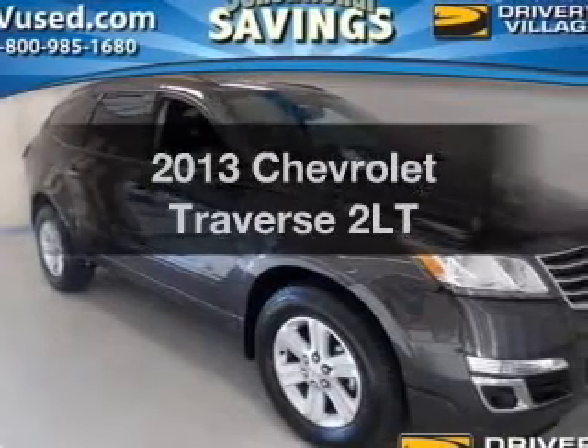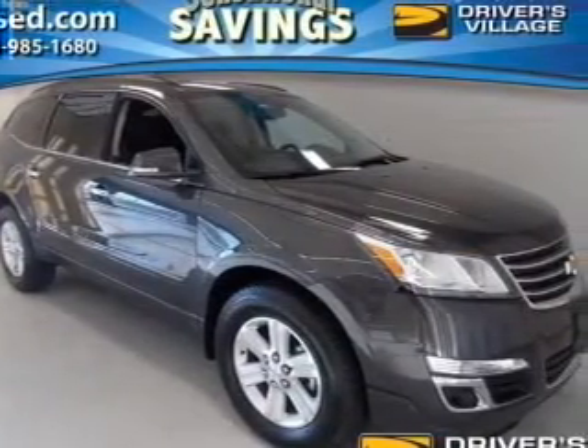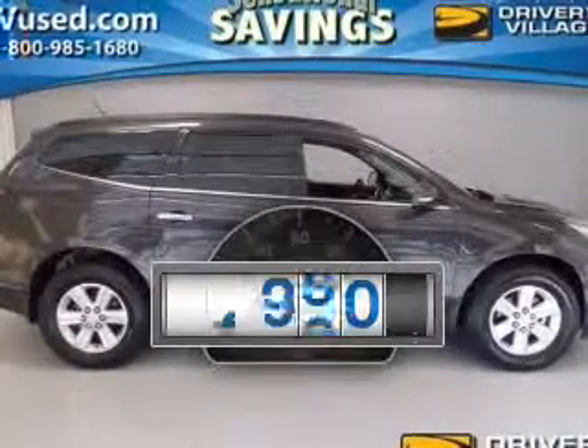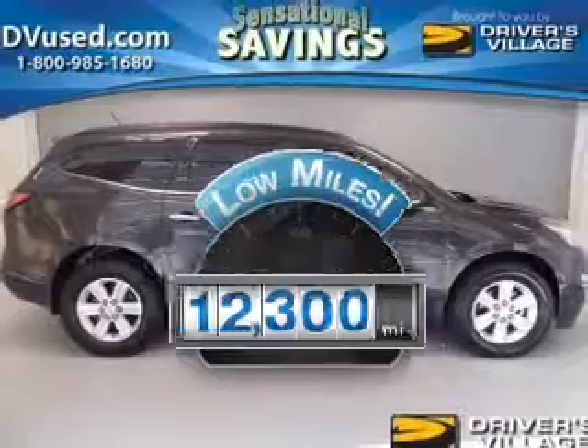Check out this 2013 Chevrolet Traverse. Everything you need under one roof with this great vehicle. A low odometer reading makes this vehicle a great value at this price.